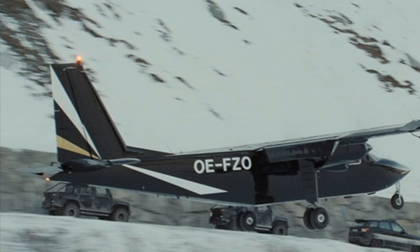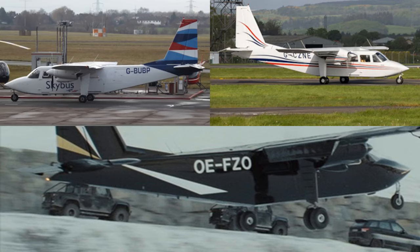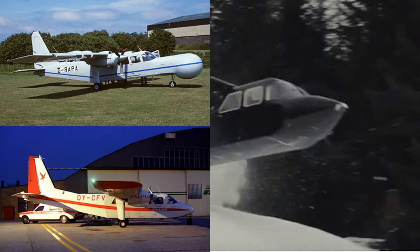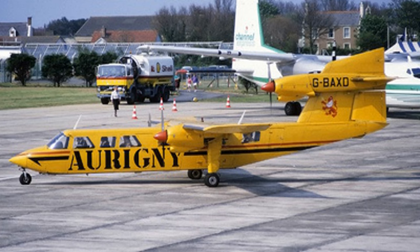In the film Spectre, Bond used BN-2 Islander OE-FZO in order to trace the Spectre agents who abducted Madeline Swan. G-BUBP and G-CZNE were used to depict OE-FZO in the flying scenes, while filming also utilised VEX G-AWVY, N-721BN, G-RAPA, G-BKOK — shown here as OY-CFV — and Trislander G-BAXZ, which was presumably used during the latter part of the sequence after the aircraft had lost its tail assembly.